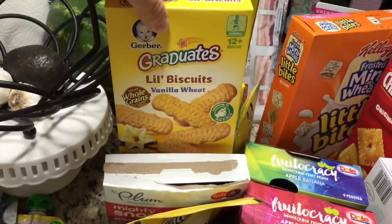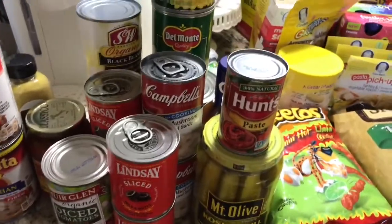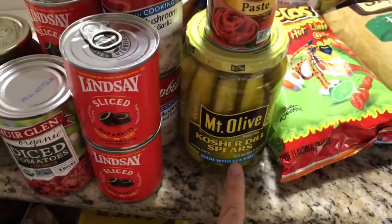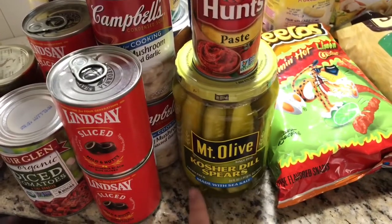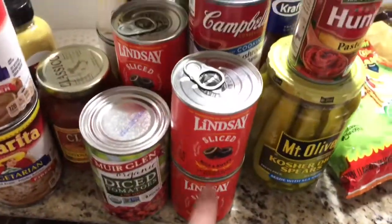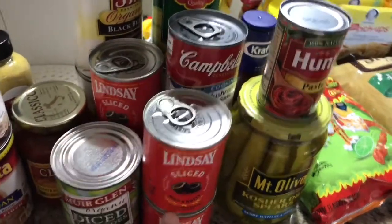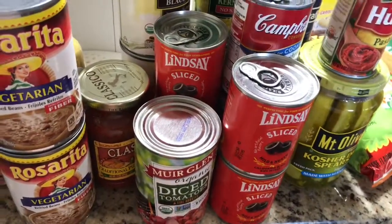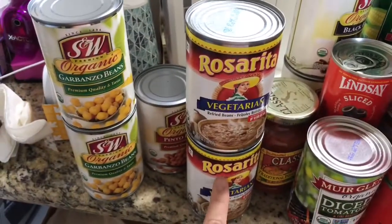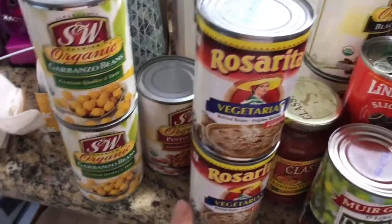Little vanilla wheat biscuits, baby sticks. Now for the canned stuff — I got tomato paste, pickles (my kids are obsessed with these particular ones and I like them because they're made with sea salt), and olives — my kids love olives. I buy the sliced ones because it's more convenient.